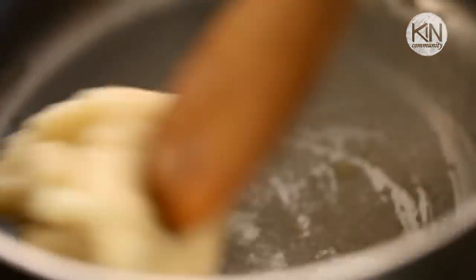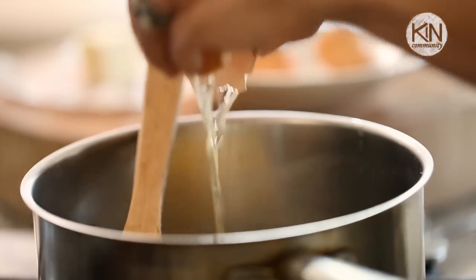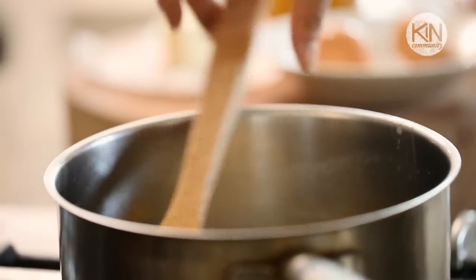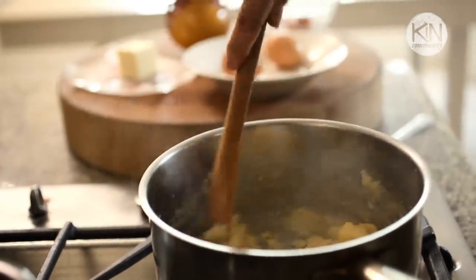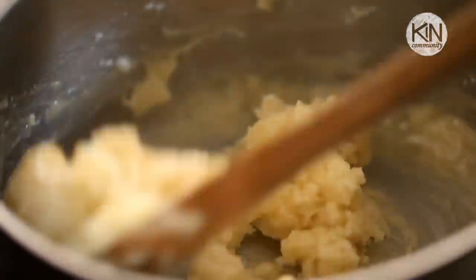You'll start to see that it'll get glossy on the outside, and that's when you know it's ready for the eggs. Add them one at a time, stirring with that wooden spoon after each egg just to make sure that it's completely incorporated. It is a little bit of work on your hand, but that's okay. It's totally worth it. These things are delicious.